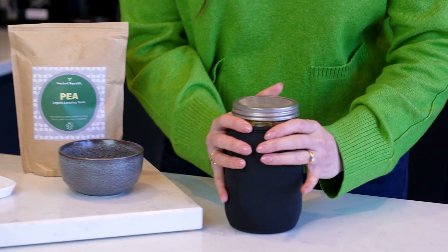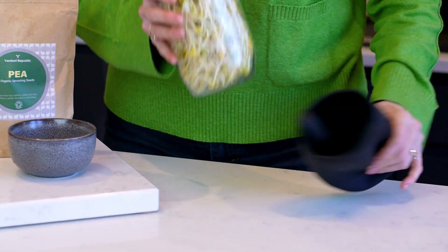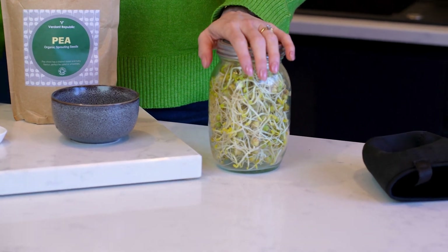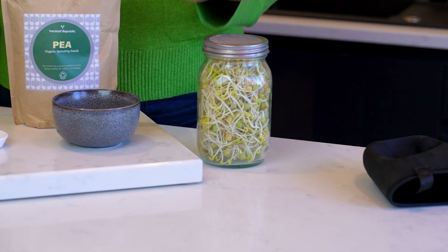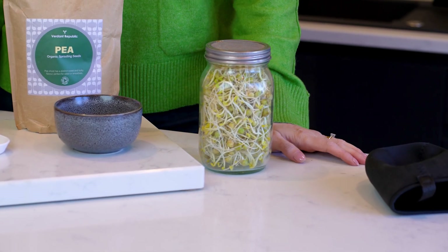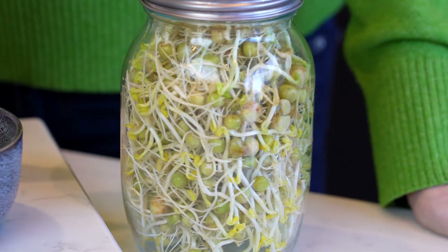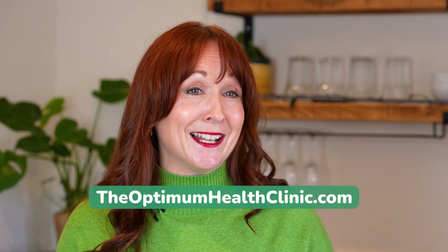So here are my pea sprouts after just seven days of growth. At around 10 to 12 days, we'll wash them really thoroughly, and then we'll liberate the DAO goodness by blitzing them into a smoothie or chopping them into a salad. This is a really budget-friendly way to continue to effectively support your histamine balance. I hope you found this video helpful. If you'd like to see more content like this, then do follow us at the Optimum Health Clinic.